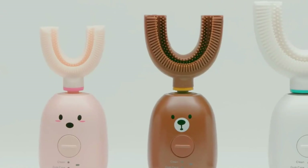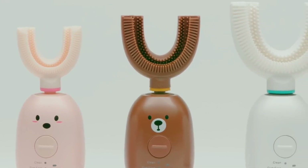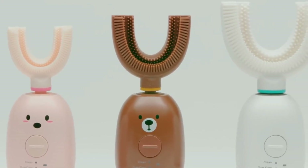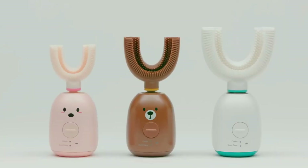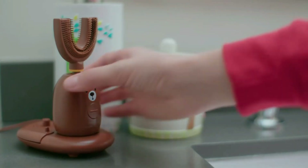Adults can set the vibration frequency to 31,800 to 40,000 per minute. Kids from 2 to 6 years old can use 18,000 to 21,800 per minute frequency. The Baba Who X1 brush head uses FDA-approved liquid silica gel, which is safer and more hygienic than a common electric toothbrush.